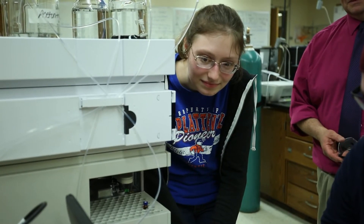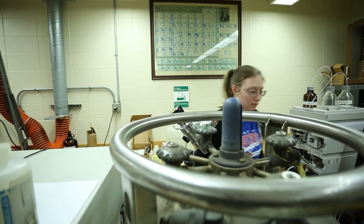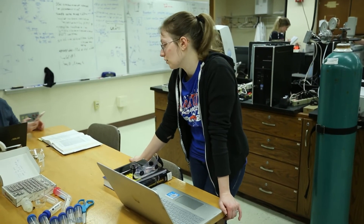These instruments are so cool to work with. My favorite so far is the HPLC. Just being able to change the gradients of the mobile phases that go through there — it is a wonderful experience.